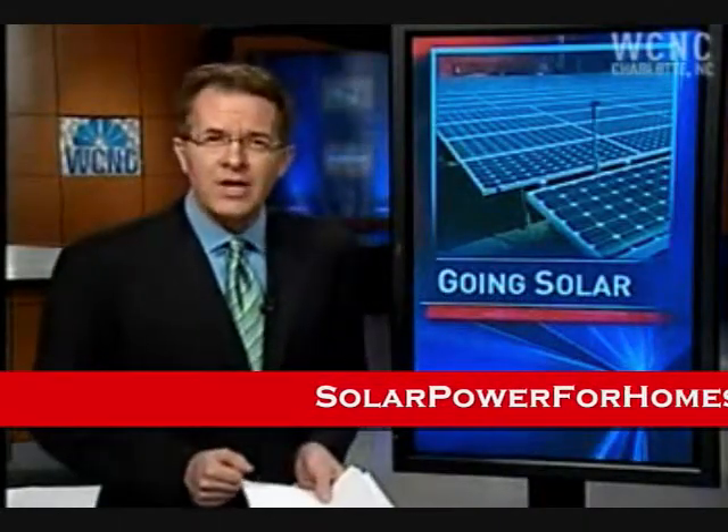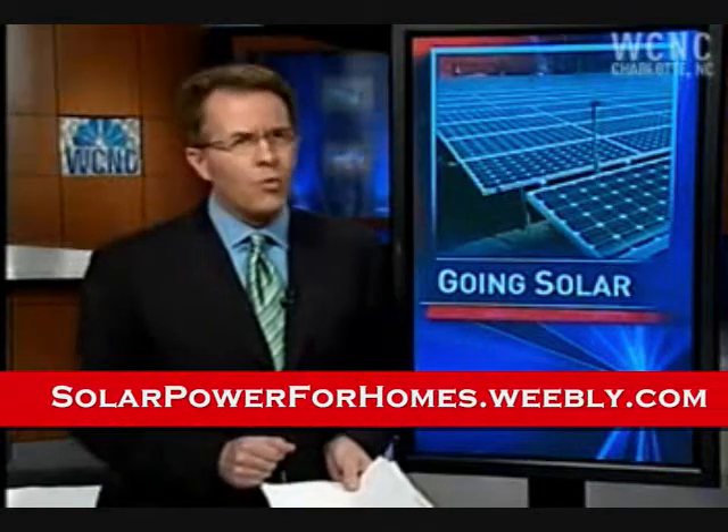We want to know just how difficult it is to go solar at your house. For answers, we talked to Bob Thomason, a man who's wired up with solar panels in Myers Park, one of the leafiest and shade-filled areas of Charlotte.